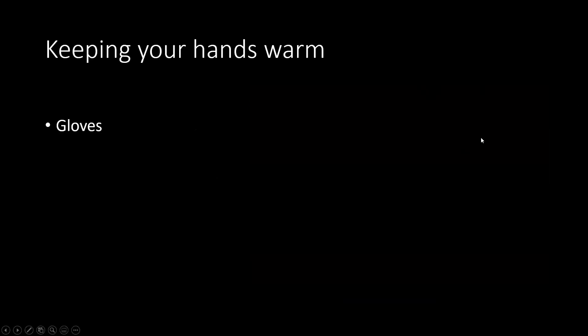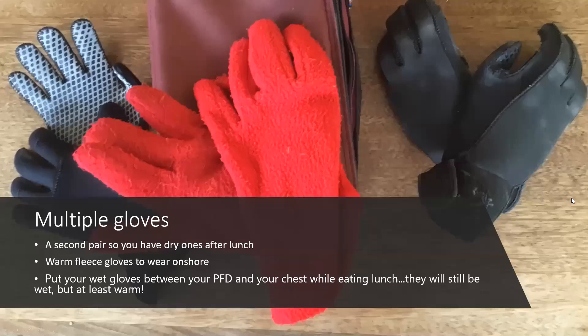Keeping your hands warm — gloves, pogies, and hand warmers. Here are a few types of gloves that Debbie suggested, and she also suggests having a second pair so you have dry ones after lunch. Warm fleece gloves to wear on shore. If you put your wet gloves between your PFD and your chest when you're eating or off the water, they get a little bit warmer — still wet, but a bit warmer.